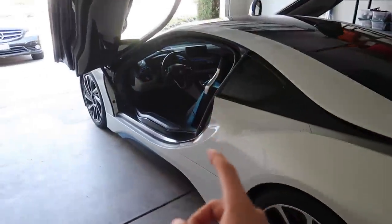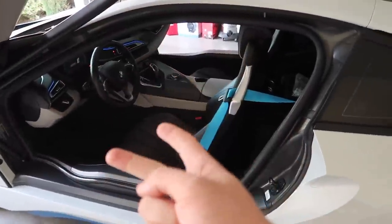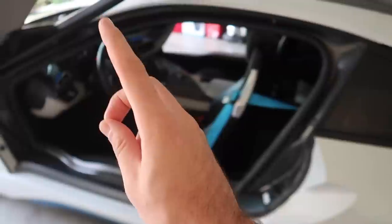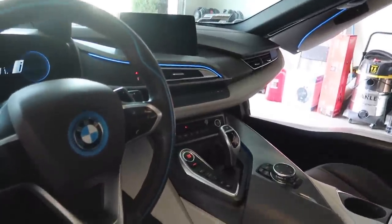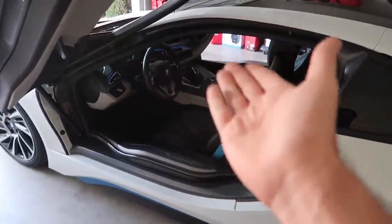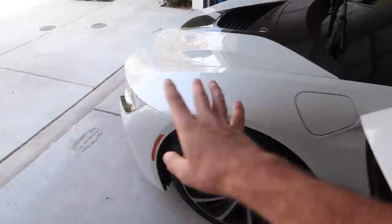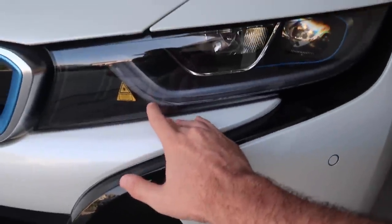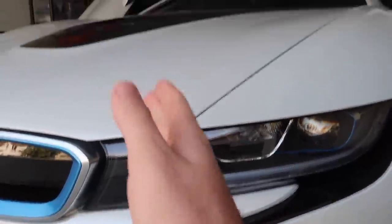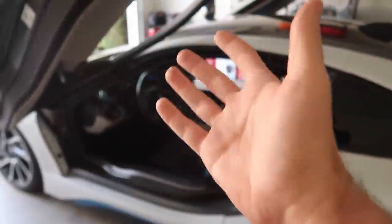This is a 2016 BMW i8 — not a 2017, 2018, or 2019, but not a 2014 or 2015 either. There is basically no difference between the 2014 and the 2020 other than one major thing: Apple CarPlay. This car does not have Apple CarPlay, and even on the 2020 it's an extended option you have to pay for.